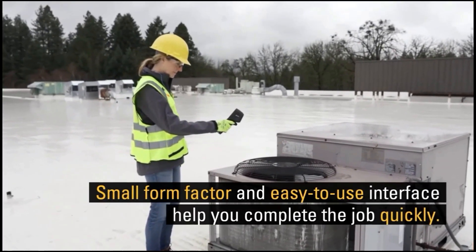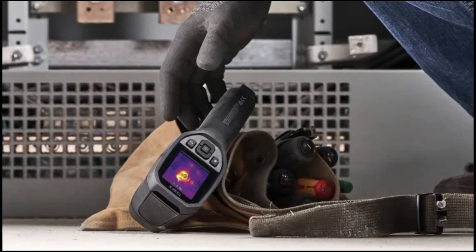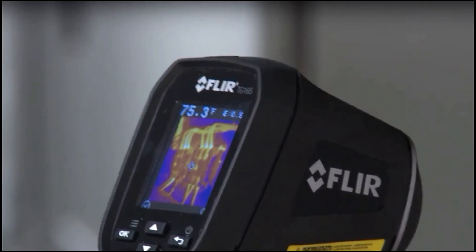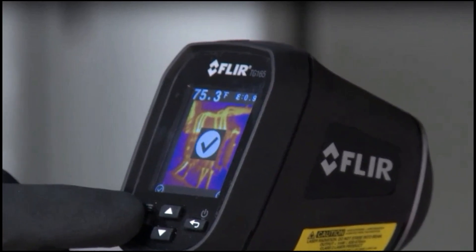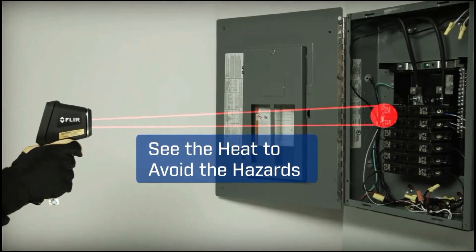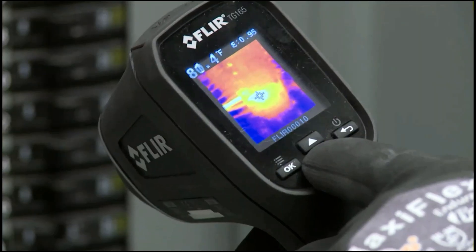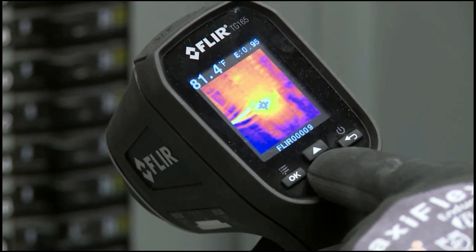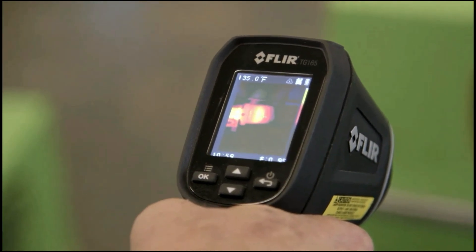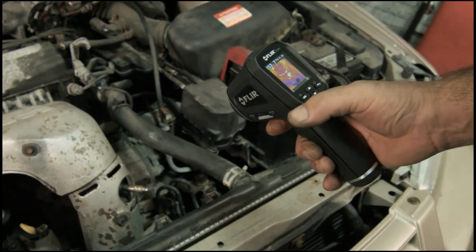The laser pointer clearly indicates the measurement area for swift and precise detection. Rugged and reliable, the camera boasts a tough, drop-tested design with an IP54 enclosure that protects it from dirt, dust, and oil. Its intuitive interface and compact design ensure ease of use on job sites, making it an indispensable tool for professionals requiring precise, clear, and durable thermal imaging.